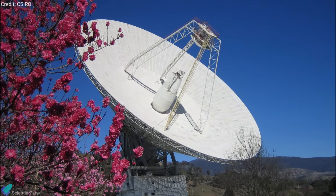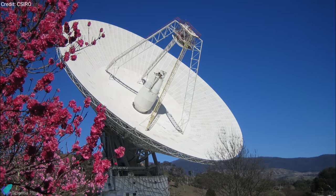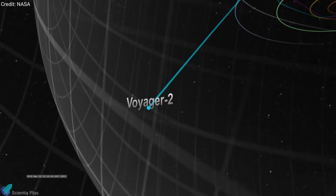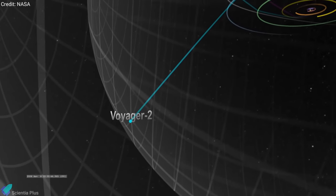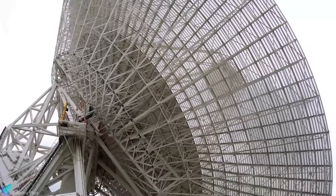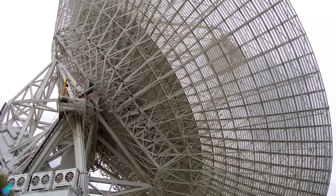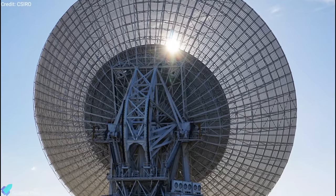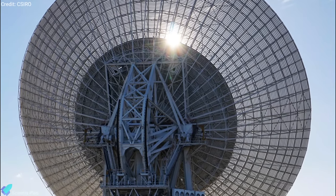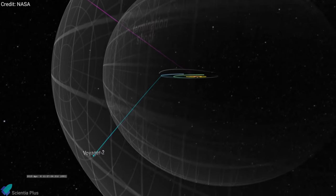The call to Voyager 2 was a test of new hardware recently installed on Deep Space Station 43 — the only dish in the world that can send commands to Voyager 2. Since the dish went offline, mission operators have been able to receive health updates and science data from Voyager 2, but they haven't been able to send commands to the probe, which has traveled billions of miles from Earth since its 1977 launch. Among the upgrades are two new radio transmitters; one of them, which is used to talk with Voyager 2, hasn't been replaced in over 47 years. Engineers have also upgraded heating and cooling equipment, power supply equipment, and other electronics needed to run the new transmitters. The successful call to Voyager 2 is just one indication that the dish will be back online in February 2021.